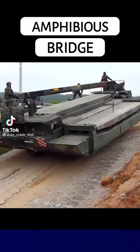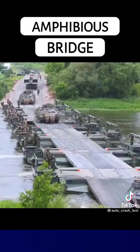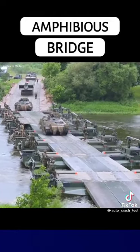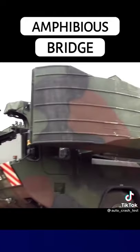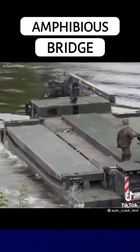This is the M3 Amphibious Rig, a self-propelled amphibious bridging vehicle used for the projection of tanks and other vehicles across water obstacles. It functions as a four-wheeled vehicle on roads and propels itself in water using two large aluminium pontoons that create buoyancy.